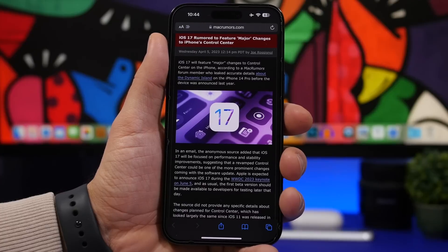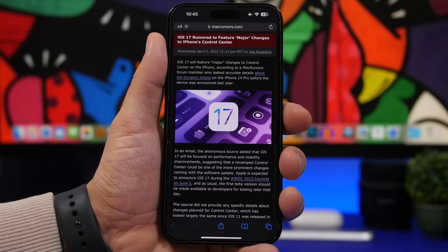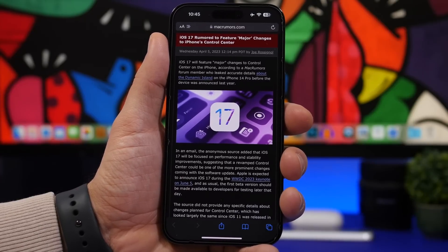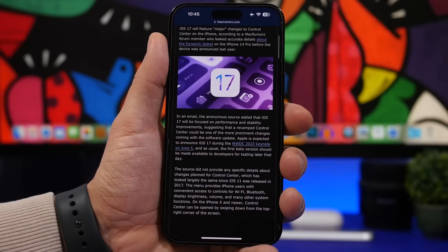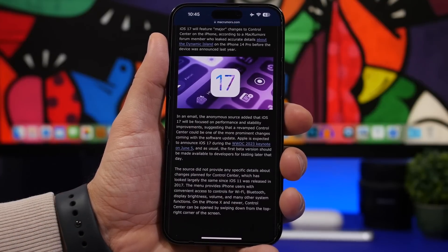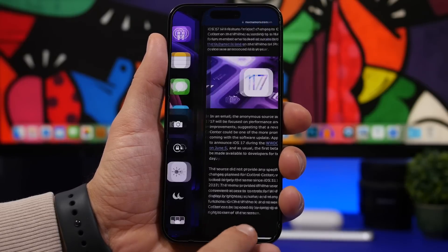Now let's move on to the good news. According to Mac Rumors, iOS 17 will feature a new Control Center. Their source says there will be a new Control Center, though it doesn't give details on how it will look or function, or whether it will have more customization options. We've had essentially the same Control Center since iOS 11, and now it's been 10 years since the Control Center was introduced with iOS 7.